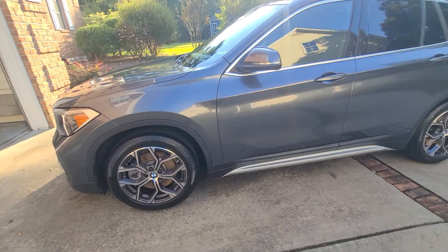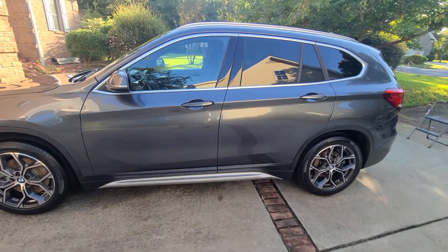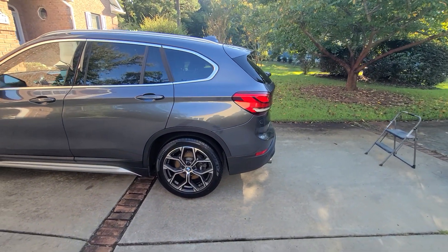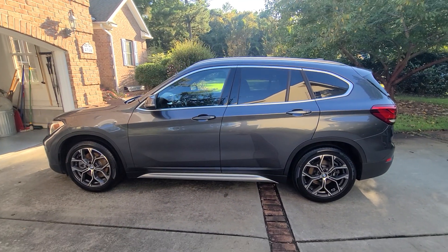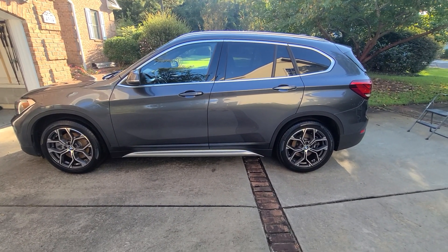Nice high gloss on this vehicle, again utilizing CarPro Essence, machine polished with a yellow Lake Country pad and the Rupes Bigfoot polisher. The detail is now over and the vehicle will be turned over to the owner. Thank you.